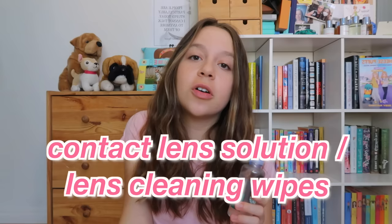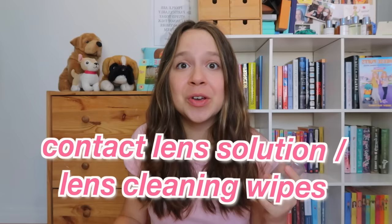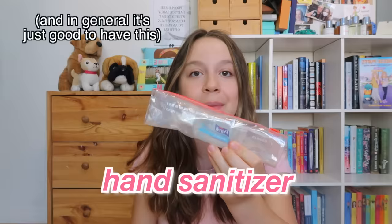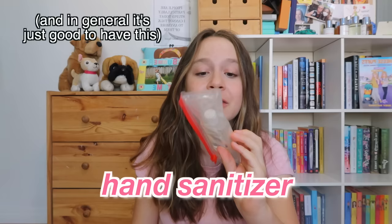This next item only applies if you wear glasses or contact lenses. If you wear contact lenses, bring some extra contact lens solution for dry eyes or in case you need to reapply — just make sure you're hygienic and wash your hands first. If you wear glasses, make sure to pack lens cleaning wipes in case they get dirty. I would also recommend packing some hand sanitizer — mine is in a ziploc since it could leak. And since COVID is still going on, maybe pack some extra masks in case yours breaks.